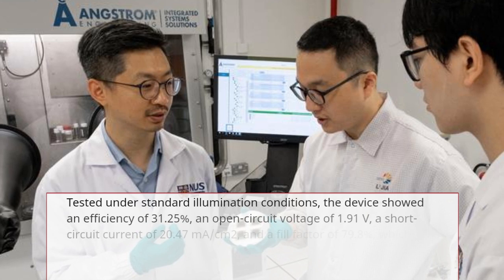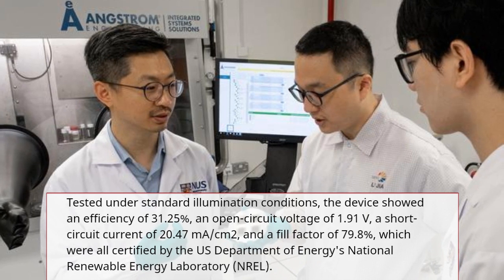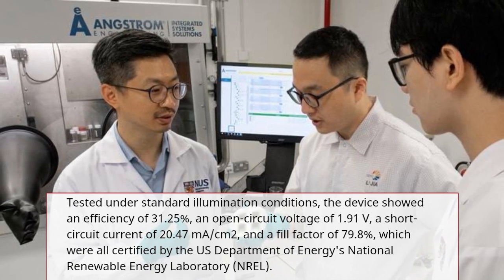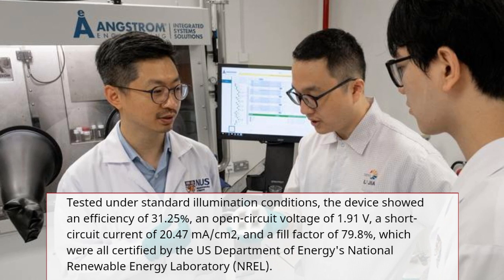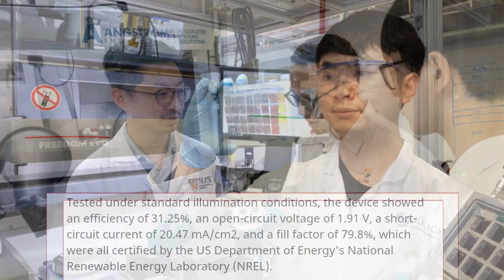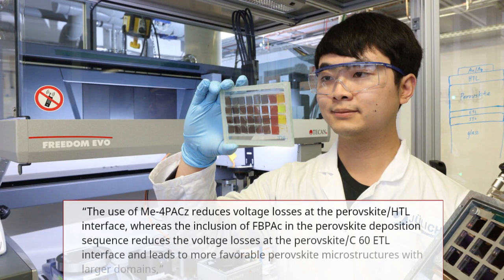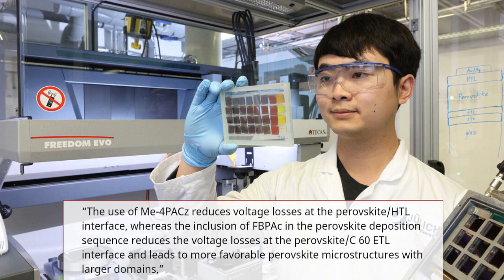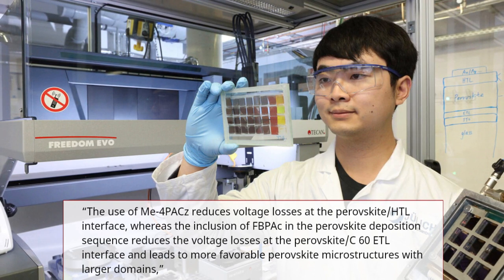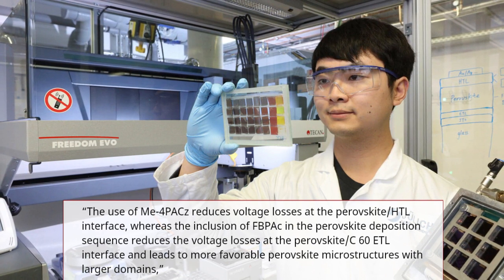Tested under standard illumination conditions, the device showed an efficiency of 31.25%, an open circuit voltage of 1.91 volts, a short circuit current of 20.47 milliamps per centimeter squared, and a fill factor of 79.8%. These results were certified by the U.S. Department of Energy's National Renewable Energy Laboratory (NREL). The use of ME4PACZ reduces voltage losses at the perovskite HTL surface, whereas the inclusion of FBPAC in the perovskite deposition sequence reduces voltage losses at the perovskite C60 ETL interface and leads to more favorable perovskite microstructures with larger domains.